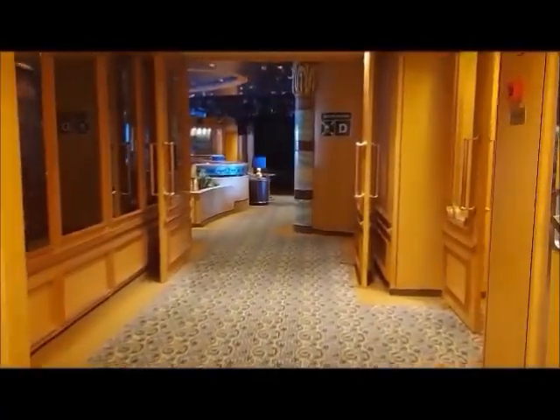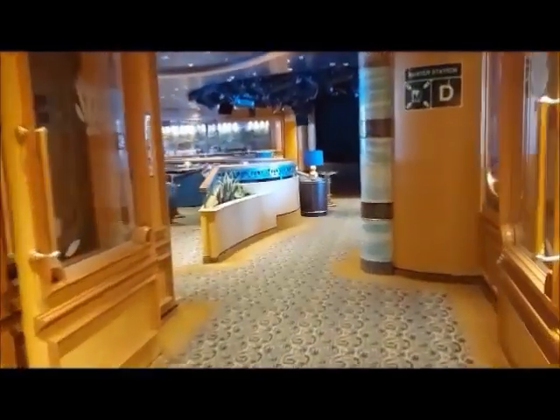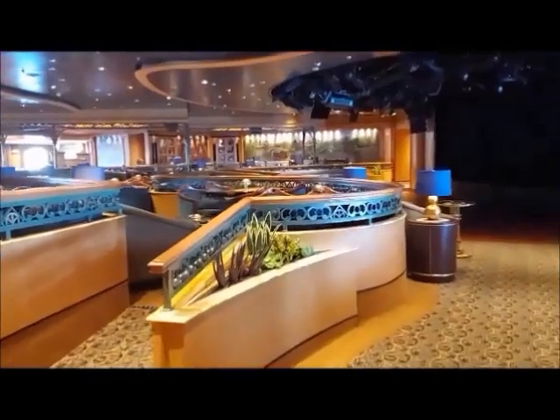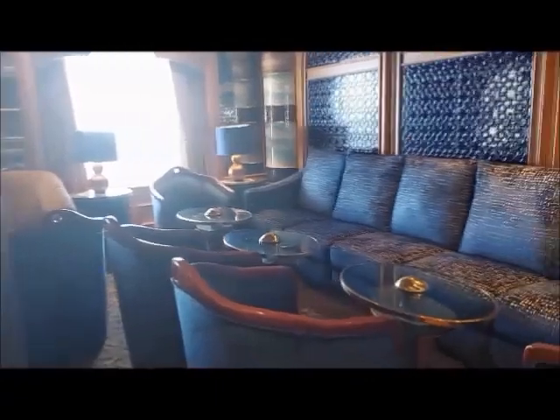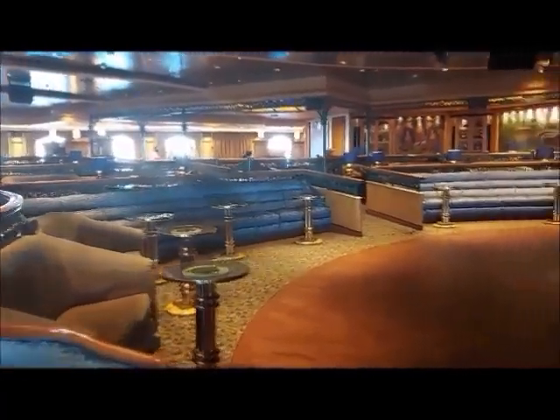Let me show you the theater. We're still on Deck 7. Oh, this isn't the theater — I'm sorry. This is actually where they had services on Sunday. We played games in here — bingo and word games in the past. Lots of nice little seating areas. The bar is on the other side of the room here. This looks like a dance floor, and it looks like a stage.